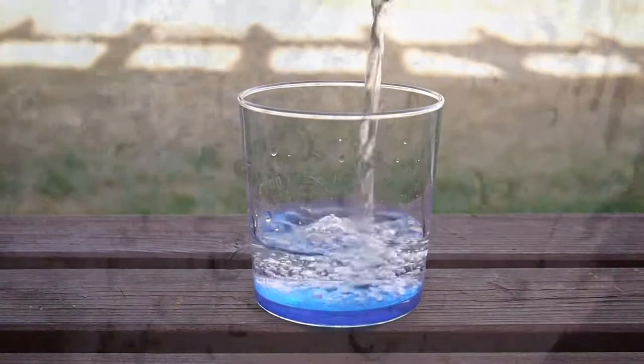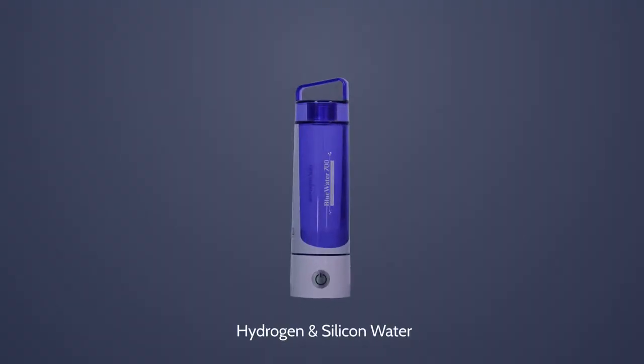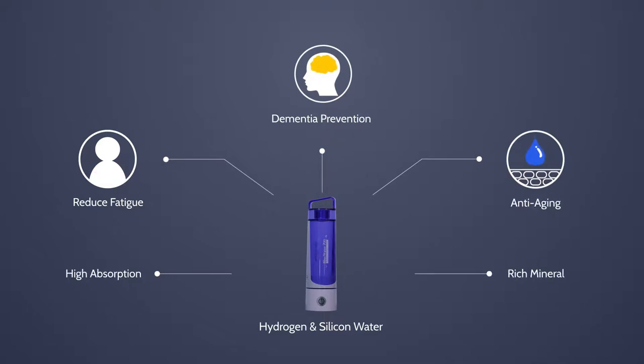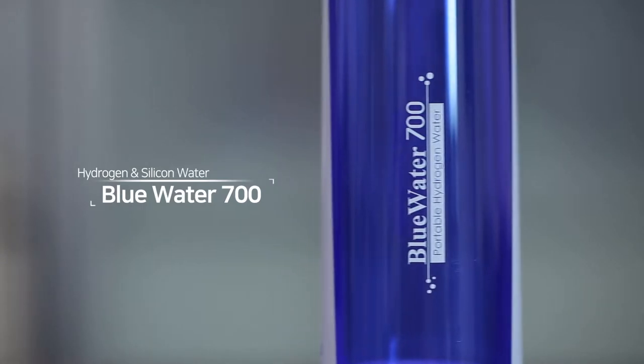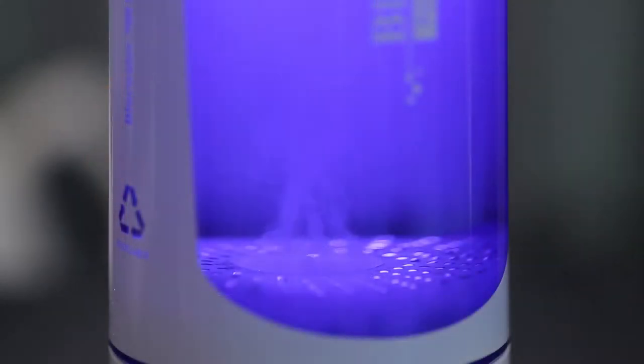It may look the same, but more than meets the eyes. Fast absorption. Rich minerals. Be with hydrogen silicon water. Blue Water 700 will give you hydrogen silicon water whenever and wherever with a simple touch.